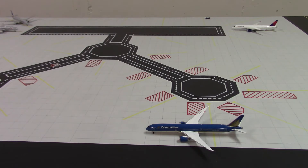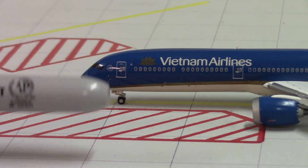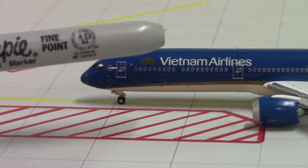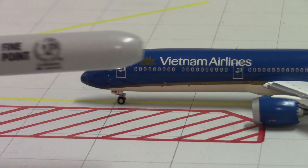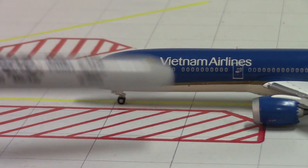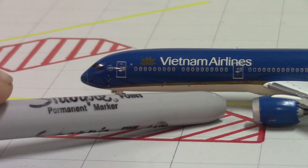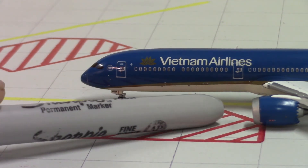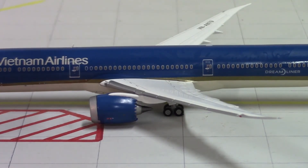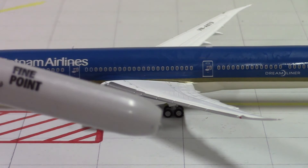Starting off at the front of the aircraft, we have the nose cone and the cockpit windows, along with the Star Alliance logo, the forward landing gear, and the L1 boarding door, which all looks fantastic. Then we have the Vietnam Airlines titles, this beautiful blue, and a gold stripe that runs along the fuselage. We have a cream — not actually white, but cream — running along the base of the aircraft, the engine, and then moving along to the center we have the L2 and L3 doors, the wings, and the main landing gear.